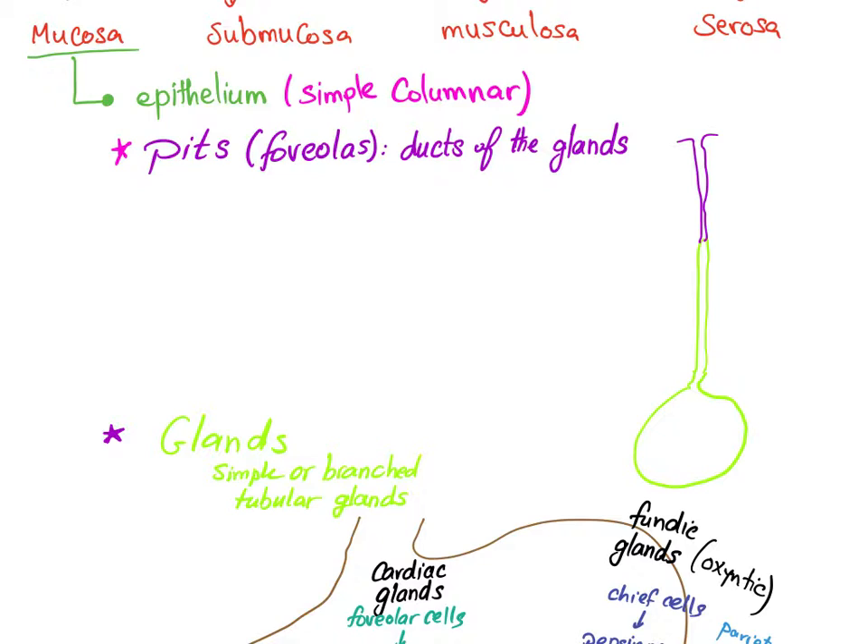The epithelium has two parts: the pits, also known as foveolae, and the glands. The pit is like the opening and duct of the gland — they are interconnected.